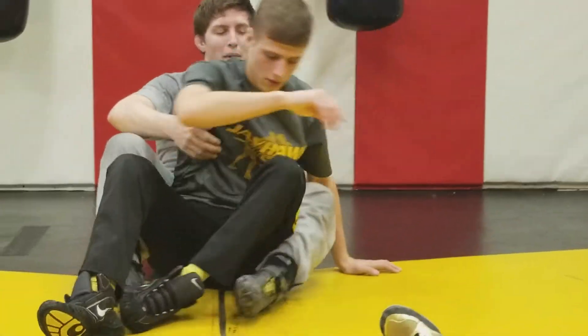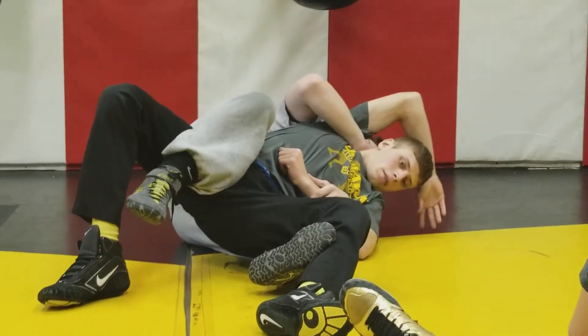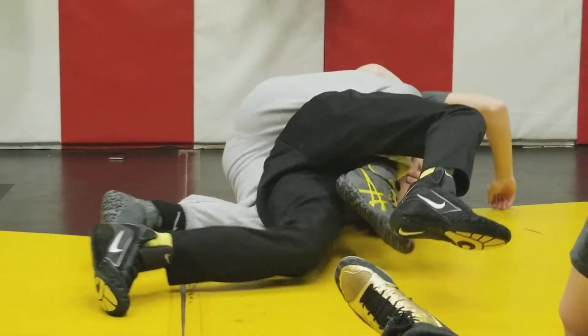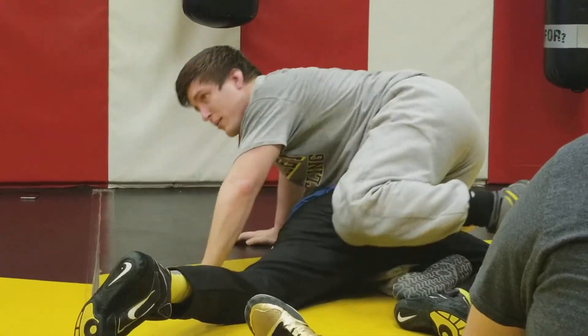I want to recover my bottom leg in this situation. So I'm here, boom, I got my leg in. When he starts bellying out, I want to bring my knee out and in and recover to my leg ride. I want to be able to attack second level.